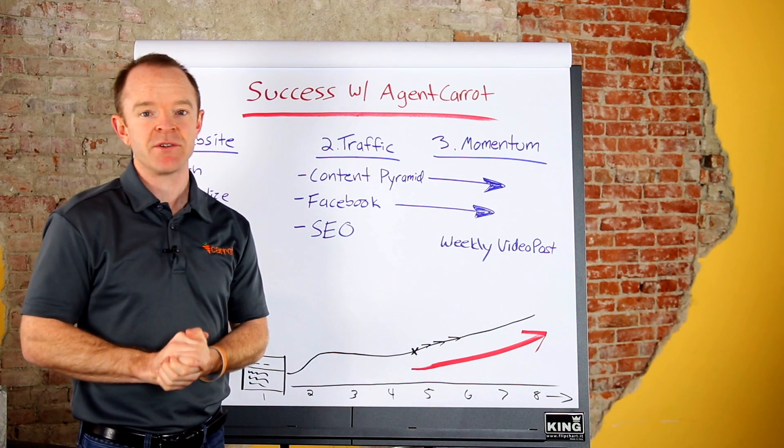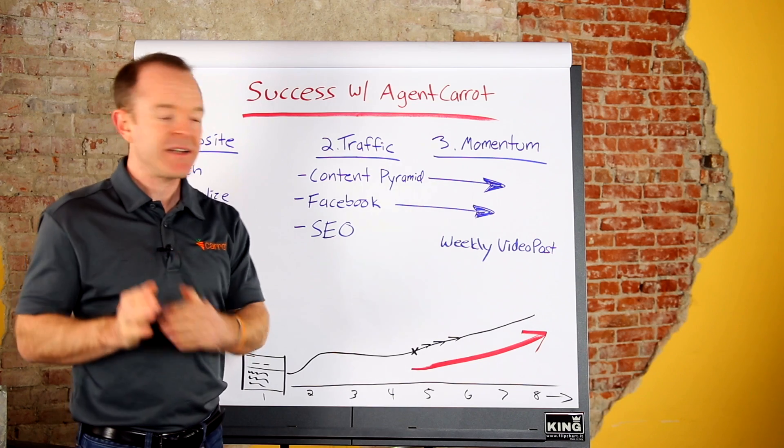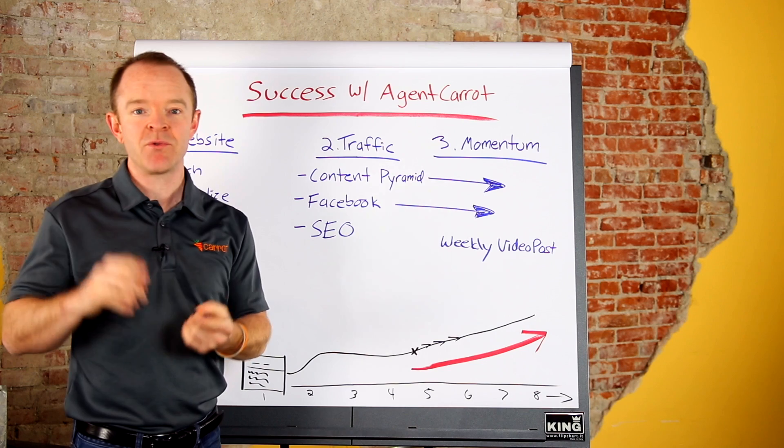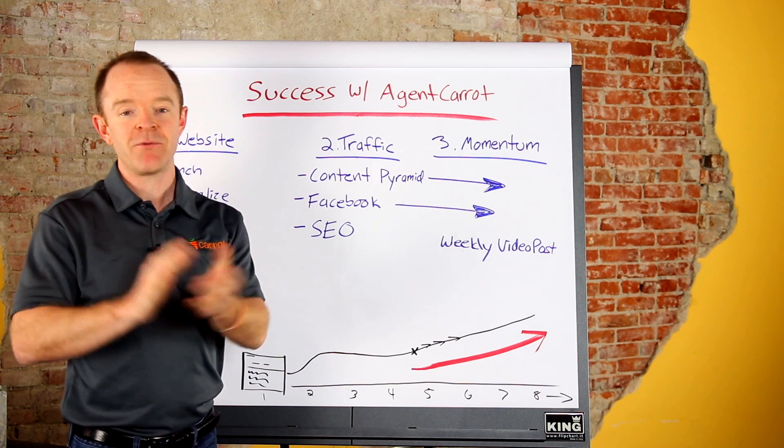You can really, really grow your business. This was a high-level overview — dive in, get your website launched and set up, then start to implement the content pyramid, get traffic, and build momentum. We're here every step of the way through our weekly coaching calls, through our training, through our support. Reach out if we can help you in any way.